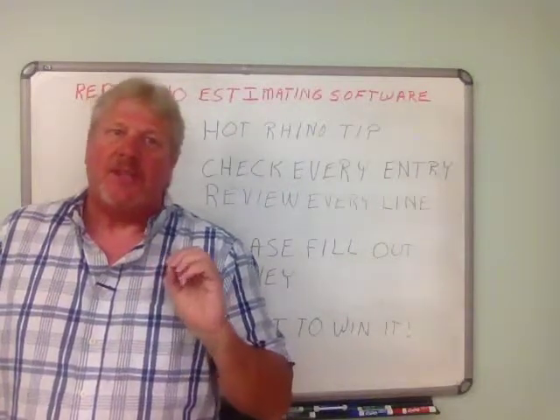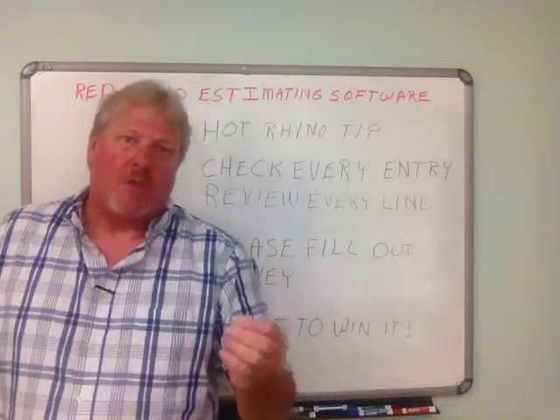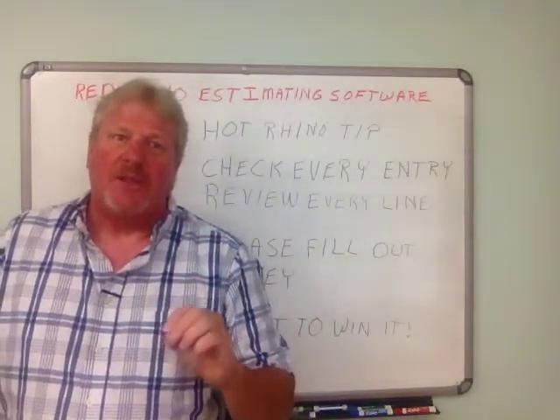This is a habit that really will save your butt, because you won't have overages and you'll miss a lot less when you're checking everything that you do.